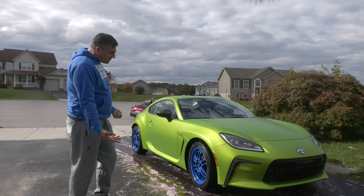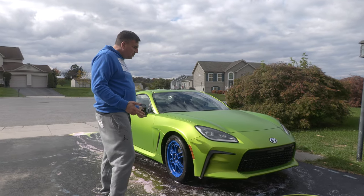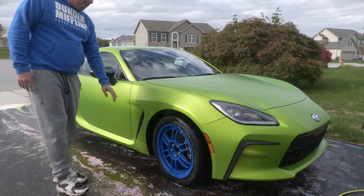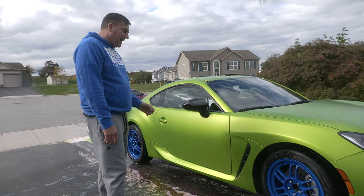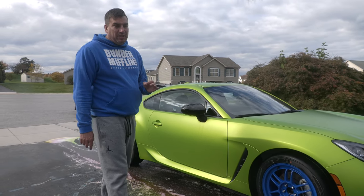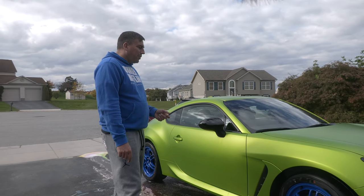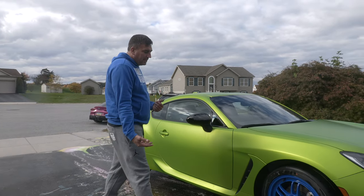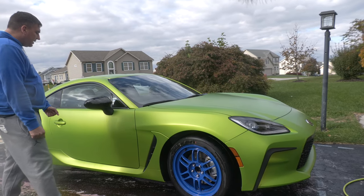It's a nice green color — you've never seen that color because they don't actually make it. We wrapped it brand new, took it all apart, and it is wrapped in KPMF Dynamite Lime or something like that. I'm not in love with the color; it looks really good in the sunlight but when it's cloudy or overcast it doesn't look that great — that's my fault. We also got two sets of RPF1 wheels and powder coated them blue, and we're going to do some blue accents on the side of the car.